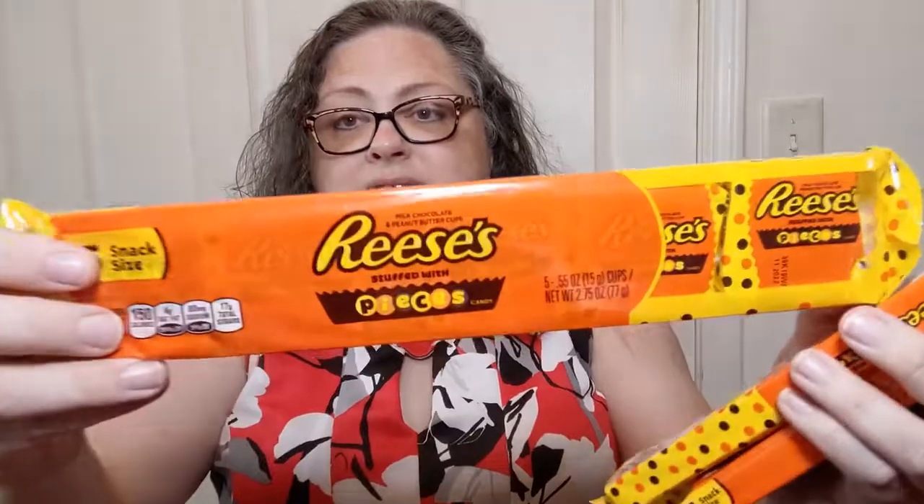They have these back again — Reese's Stuffed with Pieces! Each one has five in them and they're individually wrapped. What I like to do is take them out of their outer plastic and shove them all in the freezer, so if you want a chocolatey peanut buttery snack, you pull one out of the freezer and it's like oh yum, I have a Reese's cup. Buck and a quarter for each of those.